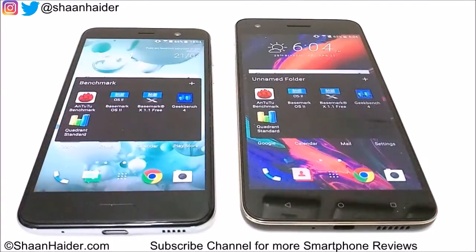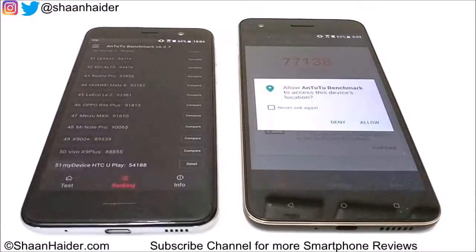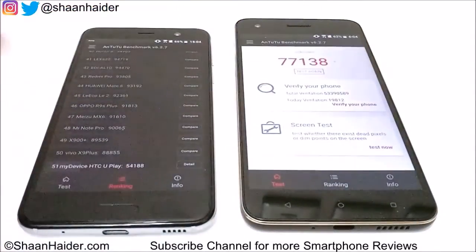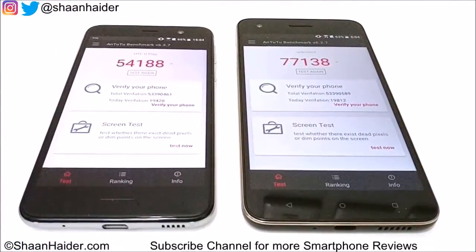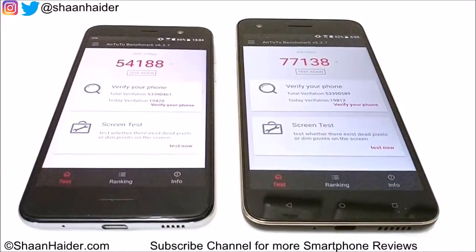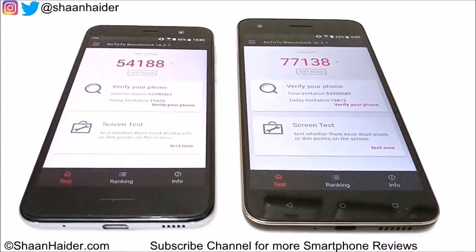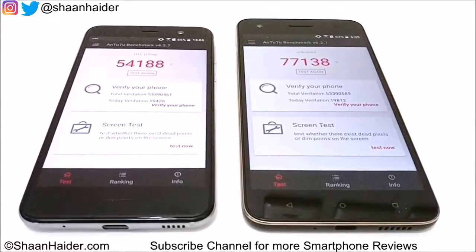Let's start with AnTuTu (Android benchmarking), which is one of the most popular benchmarking applications. Here we have the scores: for HTC Uplay it is 54,188 and for HTC Desire 10 Pro it is 77,138. Even though both devices have the exact same hardware, the performance of Desire 10 Pro is significantly better. So in the AnTuTu test, the winner is HTC Desire 10 Pro.